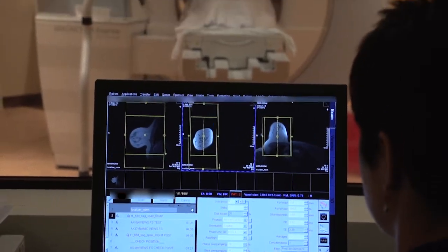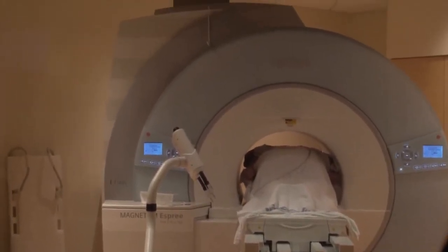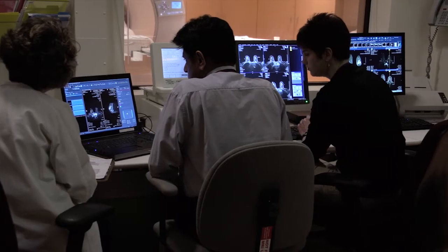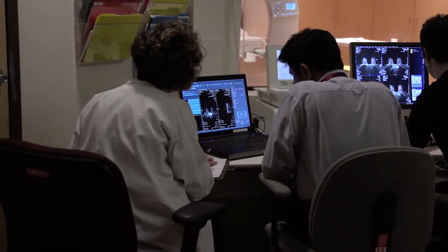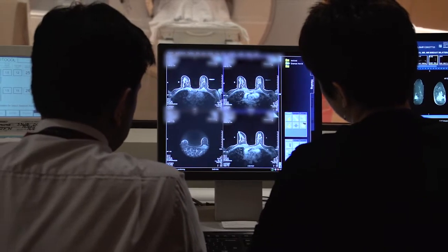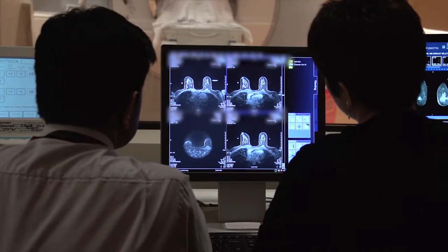After all the necessary images are obtained, we will move you out of the magnet while we complete your biopsy plan. Using computer software and MRI images, the radiologist will locate the position of the breast abnormality using the grid. This will help determine the position and depth for the needle placement. This typically takes a bit of time, so it is crucial that you do not move or change your position while the doctor is planning your biopsy.